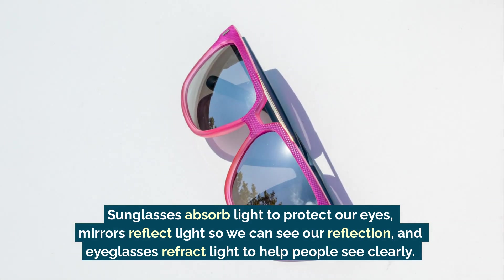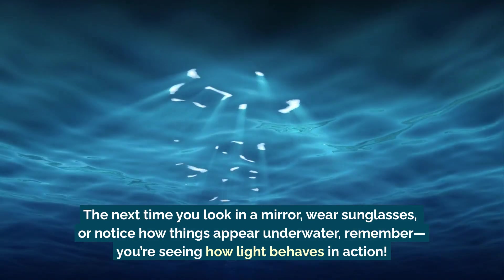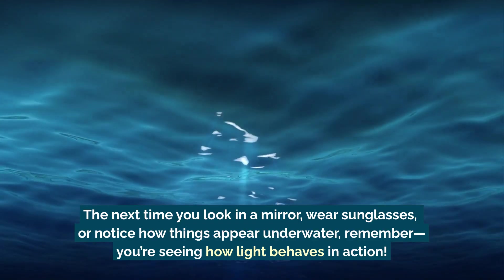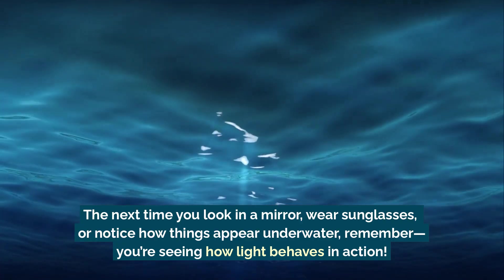The next time you look in a mirror, wear sunglasses, or notice how things appear underwater, remember you're seeing how light behaves in action.